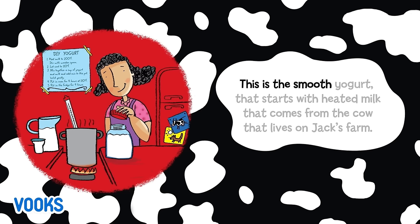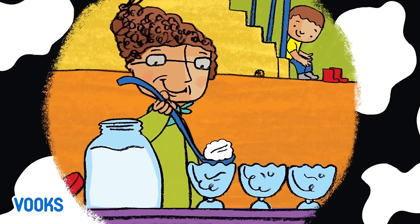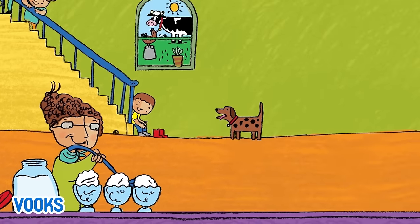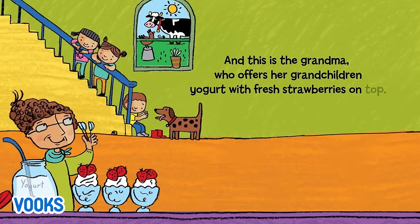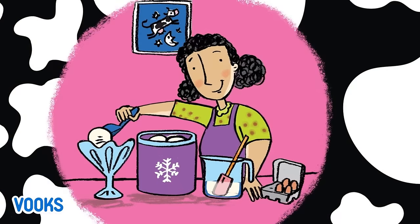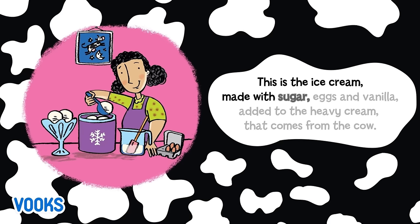This is the smooth yogurt that starts with heated milk that comes from the cow that lives on Jack's farm.